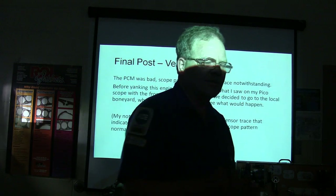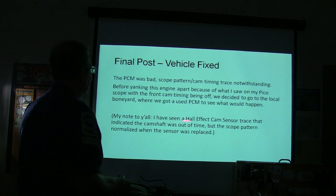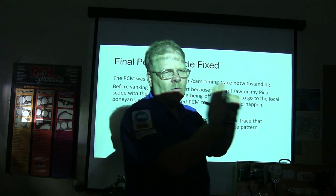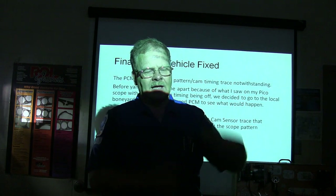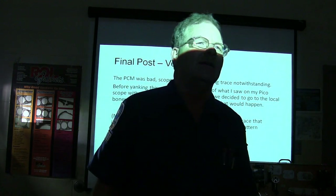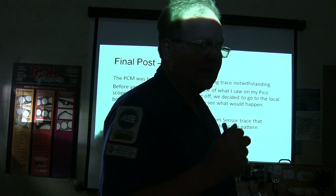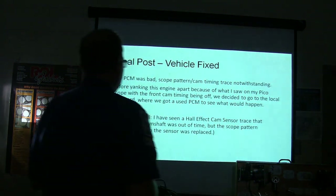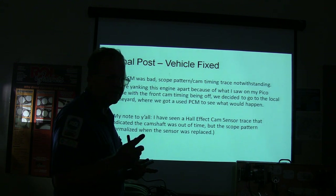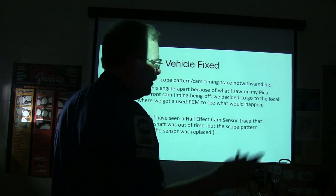He wanted to check the cam again to see what it looked like after oil pressure came up, but they wanted to sew it up and deliver the car. I've seen Hall effect cam sensor traces on an Altima that were showing out of time when the engine wasn't — all I did was get a new cam sensor and when I put it on there it was lined up and everything was fine. On an Altima, if the cam sensor is not giving you the right signal or is disconnected, it may start and it may not. On a V6 Nissan with one bad cam sensor, it'll start hard.